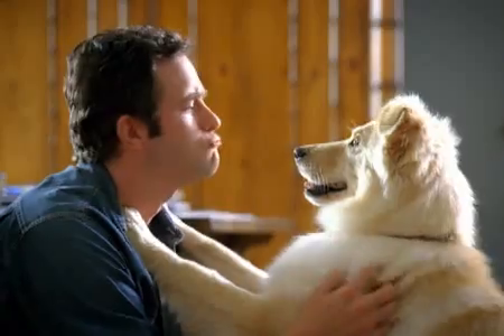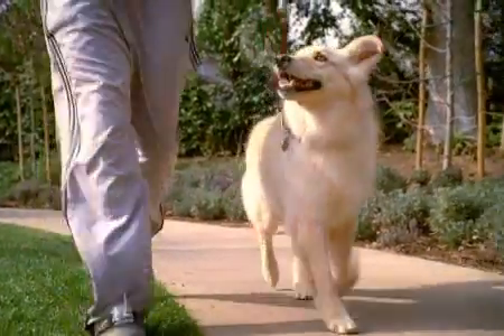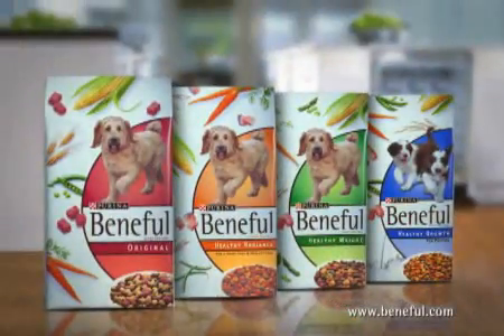Look at you. What a hunk. And you think you're getting spoiled? Just look at that healthy glow. Healthy Radiance. Another healthful, flavorful Beneful.